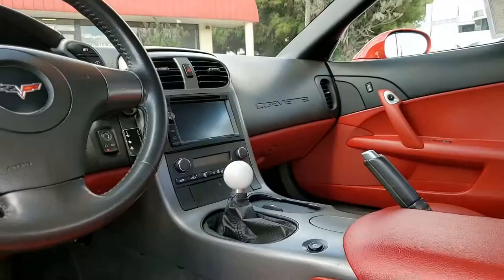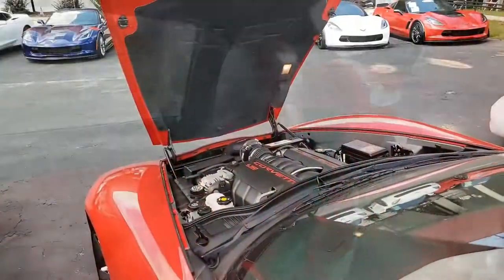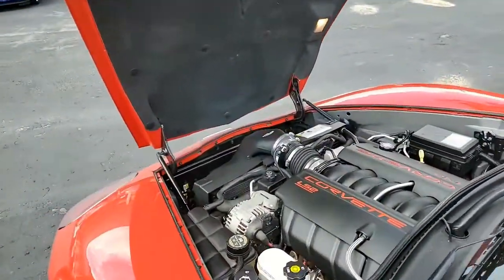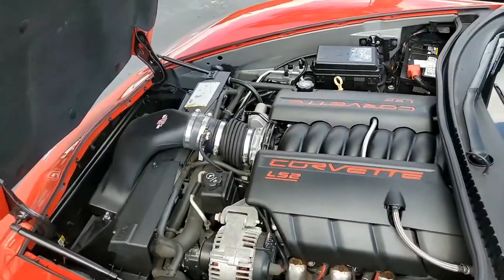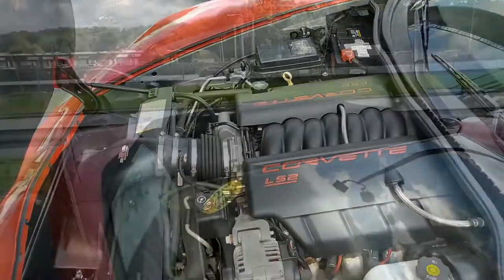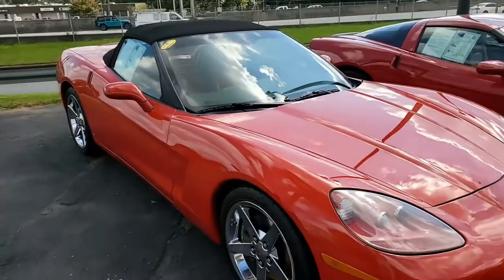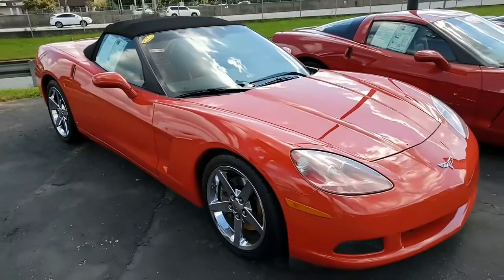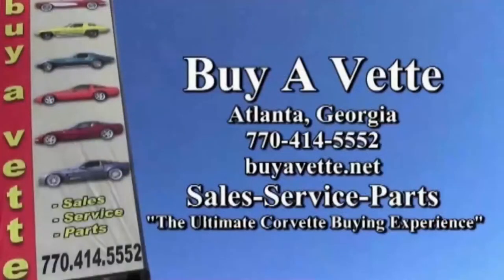Be sure to give one of our sales representatives here at buyavet.net a call about this car, or they'll help you with any one of the other 120 Corvettes we have in stock. You can contact them at 770-414-5552. We ship worldwide and nationwide. We are an online car sales business that you can have confidence in working with. We are buyavet.net and we hope to hear from you on this car real soon.